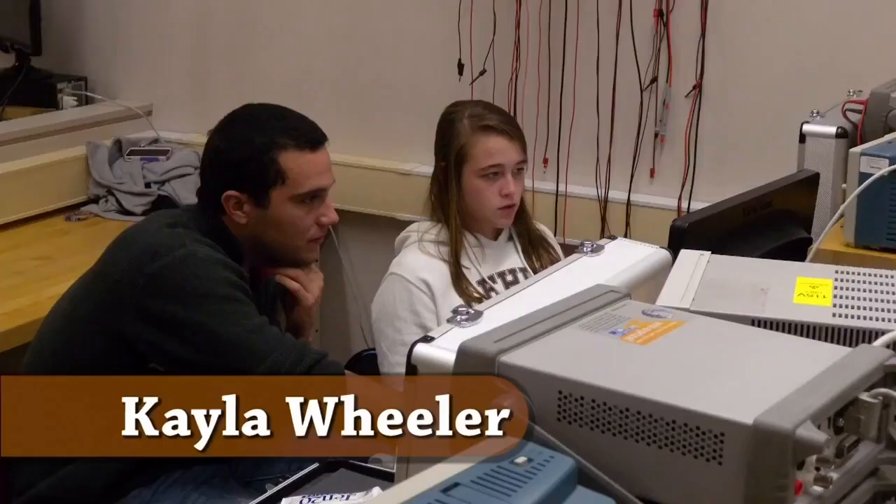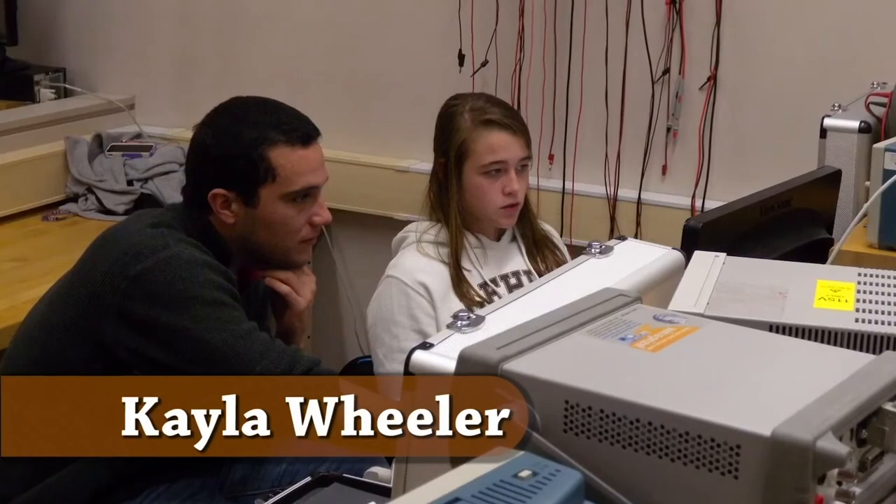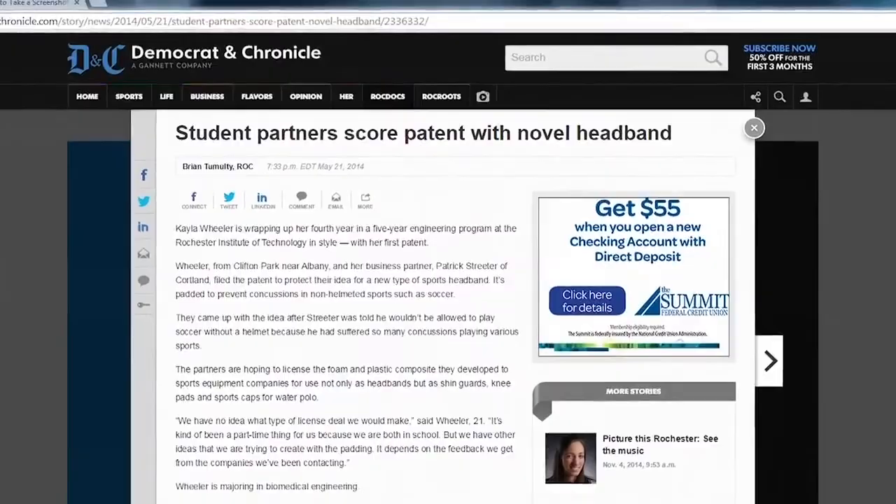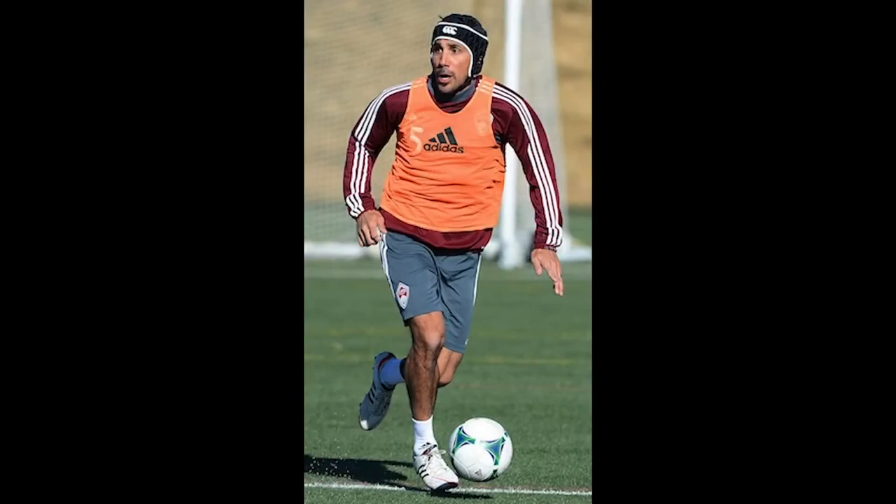My name is Kayla Wheeler. I'm a fifth-year biomedical engineer. I co-oped at Strain Measurement Devices in Connecticut, and also for my startup through the business school. We came up with the idea of creating headgear to prevent concussions, particularly in non-helmeted sports. We're working on customized padded foam that can be implemented into helmets and headbands. Our products have been third-party tested and perform statistically better than what's already out there.